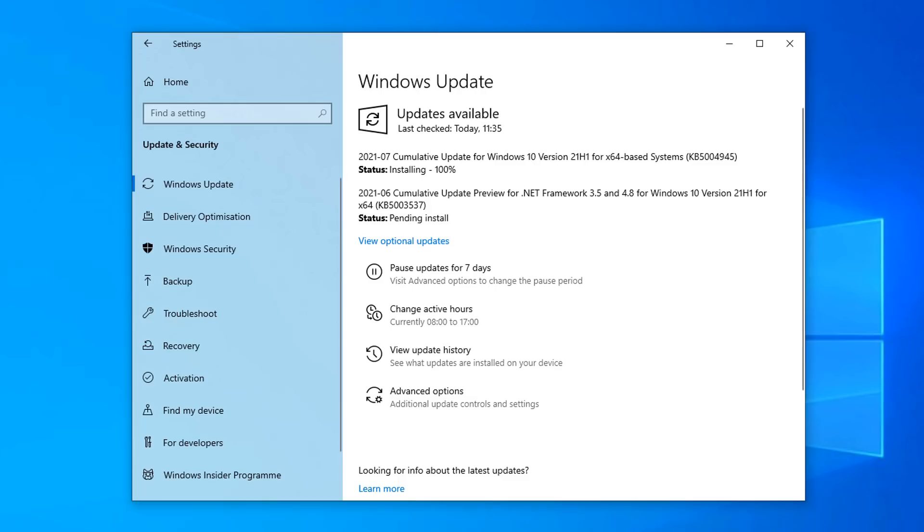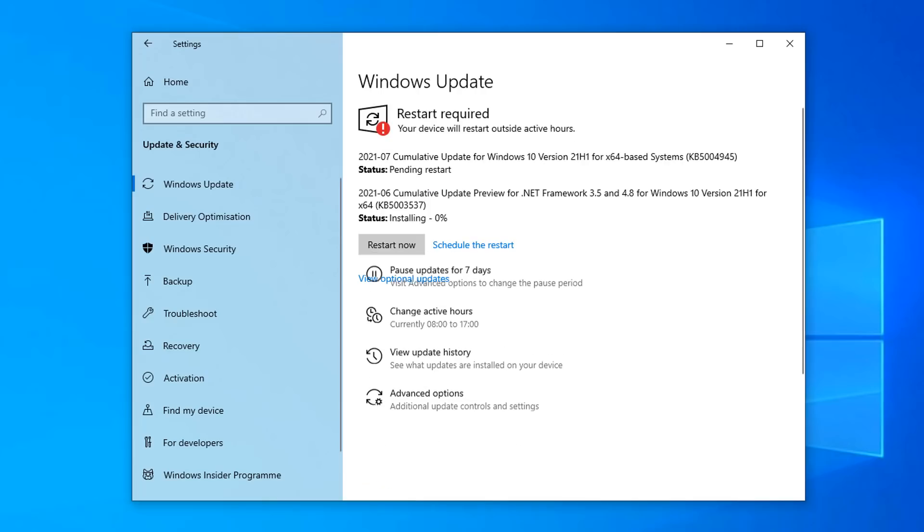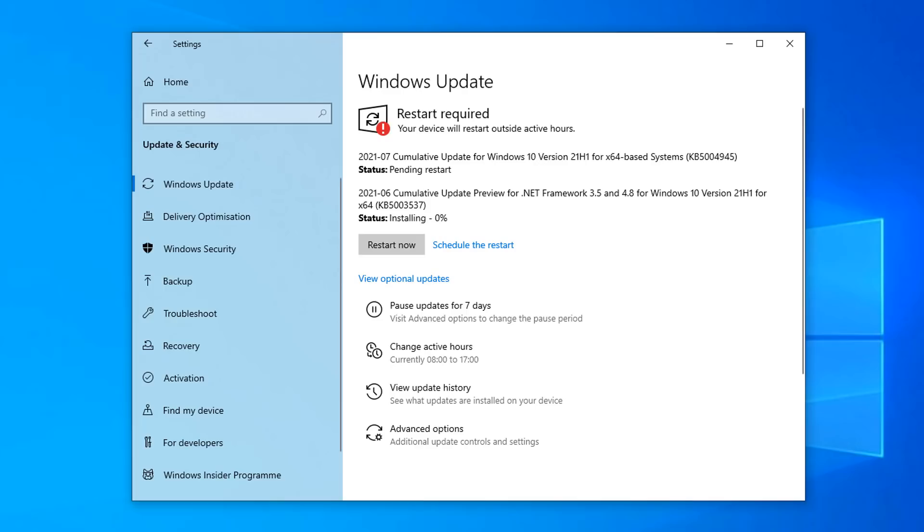Once you've got all your updates downloaded, it will ask you to restart your system. You might get an error code saying 'update failed' — just restart your PC and try the update again. It will eventually come down; I did get a small error message myself but it's no problem.